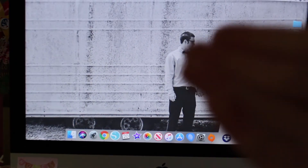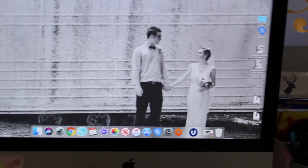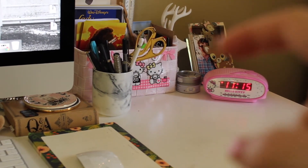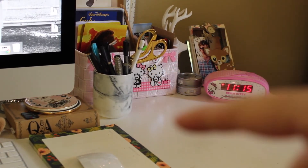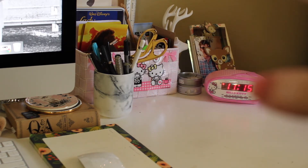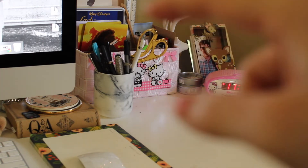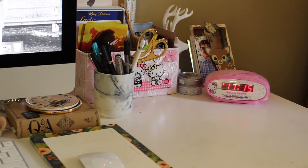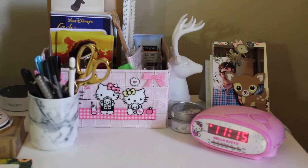And then my iMac with a picture of my husband and I on our wedding day. Getting to the right side of the desk, I have a jar of pens and essentials. This little Hello Kitty basket is also from the Japan Pavilion at Epcot, and it's filled with random stuff that I need throughout the day — random supplies, some coupons, and notebooks and such. And here is a closer look at that basket if you wanted to see.